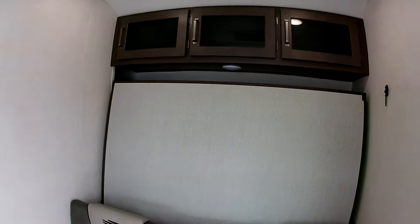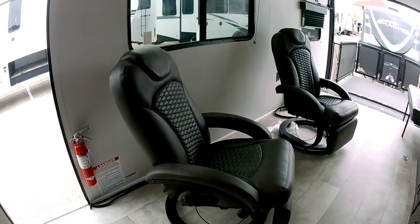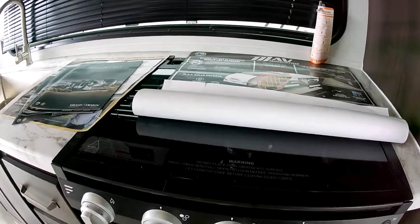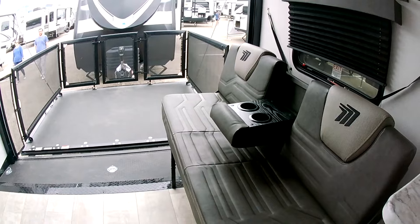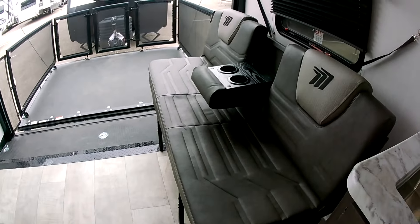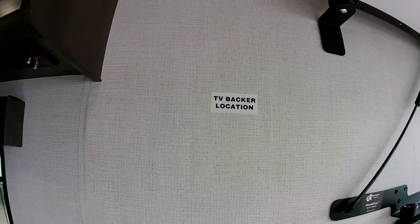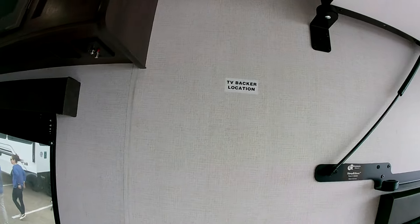There's a Murphy bed that comes down here, and a pretty good-sized bathroom for a unit of this size. Refrigerator — and check out the swivel chairs! Kitchen has a three-burner stove and oven, big sink, and plenty of storage. There's also a bench with theater seats here, and the TV goes right there — you supply your own TV set and mount it with a bracket.